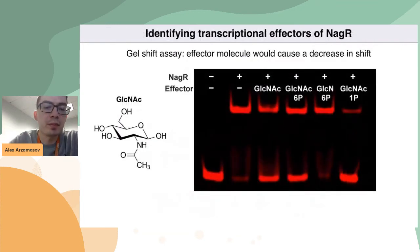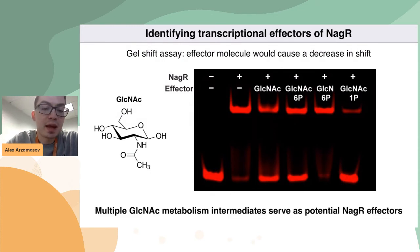Finally, an important piece of data is identifying the transcriptional effector molecules of NagR. As you probably remember, in bacteria, repressors can interact with small molecules, and this interaction often causes derepression of the controlled genes — basically, these small molecules disrupt the protein-DNA interaction. Using the same EMSA assay, I was able to find that metabolites of GlcNAc — specifically GlcNAc itself, GlcNAc-6-phosphate, and GlcNAc-1-phosphate — disrupt the upper band corresponding to the protein-DNA complex, which means these metabolites are potential NagR effectors.